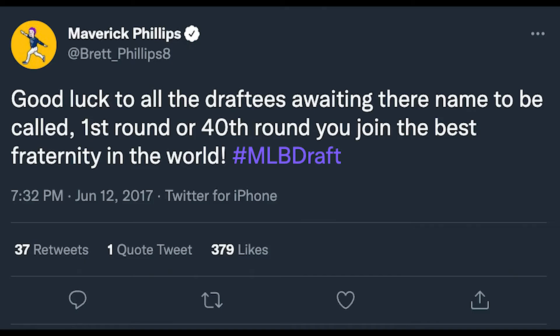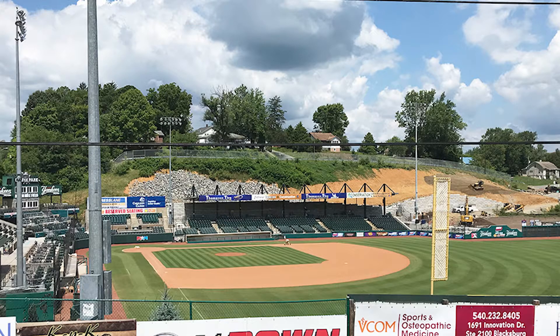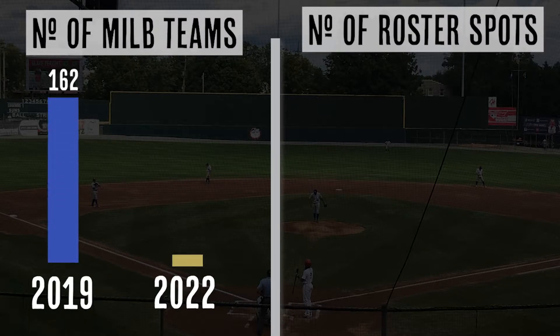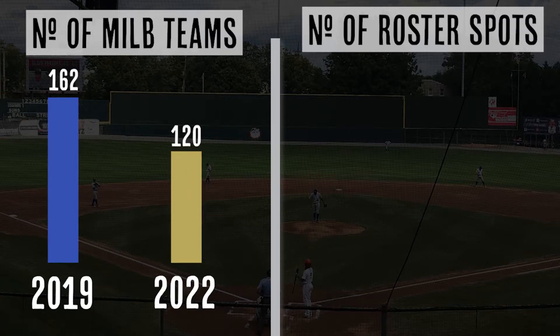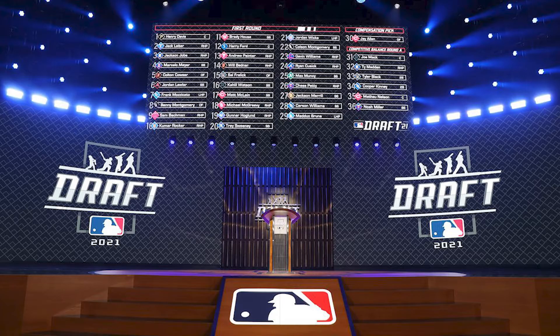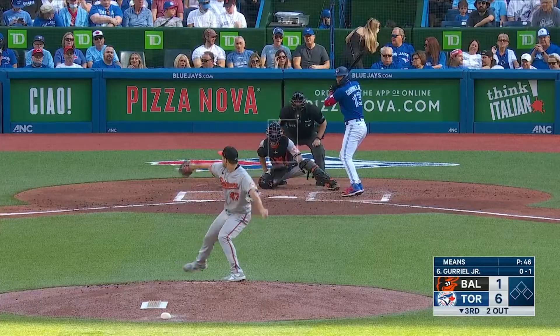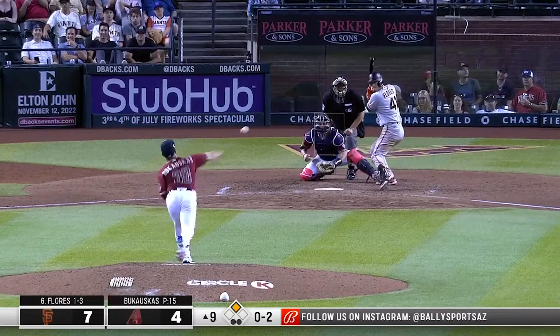As recently as the 2019 season, the draft was a whopping 40 rounds long. But when MLB reduced the size of minor league baseball ahead of the 2021 season, that meant fewer teams, fewer roster spots, and fewer players that needed to be drafted. As a result, the draft was sliced in half from 40 rounds to 20. Like most other drafts, teams pick in reverse order based upon their records the previous season.